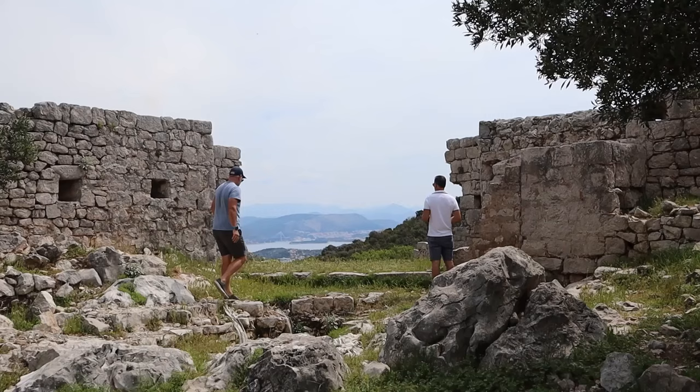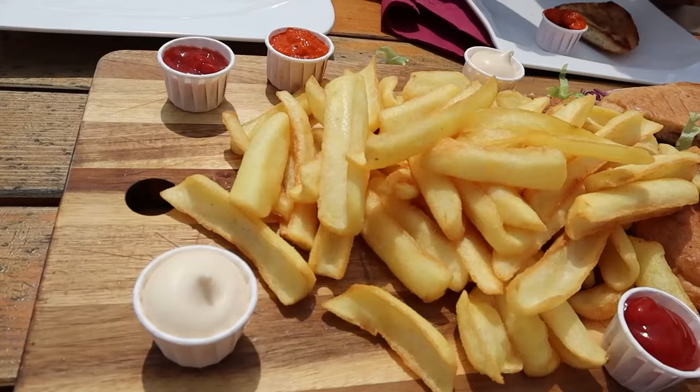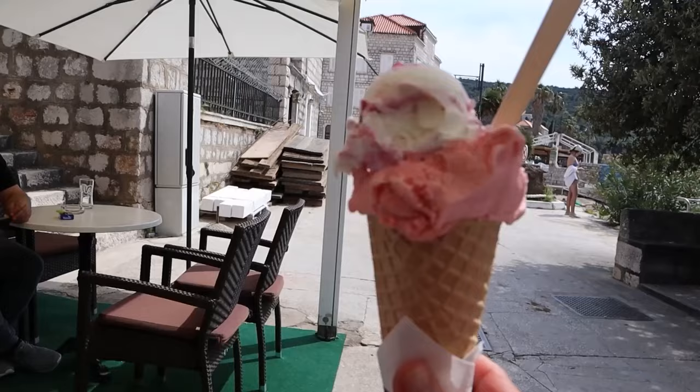We decided to walk all the way to the other side of the island, where we heard they have a pretty beach and a restaurant. We planned to eat something before heading back — and of course, have some gelato.